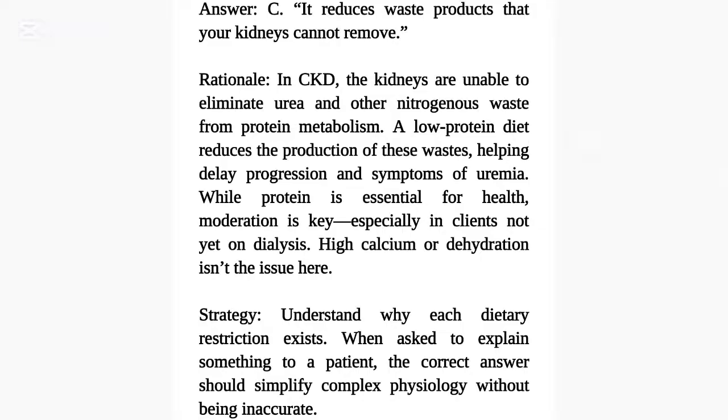Rationale: In CKD, the kidneys are unable to eliminate urea and other nitrogenous waste from protein metabolism. A low-protein diet reduces the production of these wastes, helping delay progression and symptoms of uremia. While protein is essential for health, moderation is key, especially in clients not yet on dialysis. High calcium or dehydration isn't the issue here. Strategy: Understand why each dietary restriction exists. When asked to explain something to a patient, the correct answer should simplify complex physiology without being inaccurate.